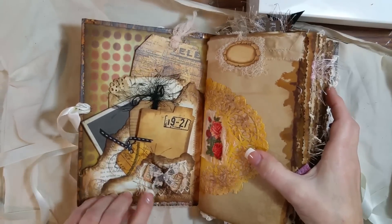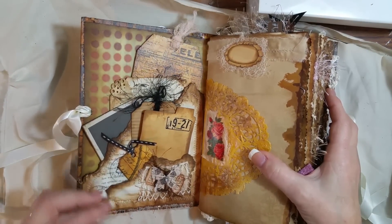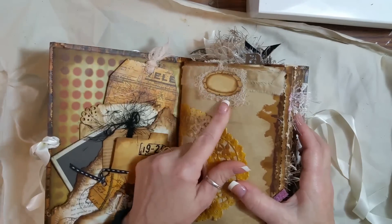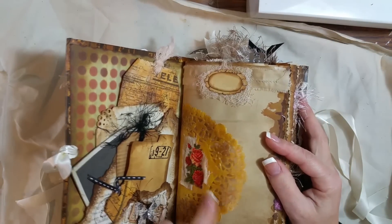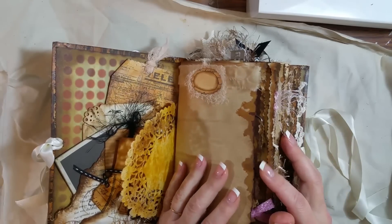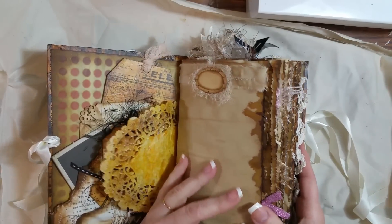Right here I just layered some butterflies and lace and fibers and a ticket, kind of like Yvonne does. And up here I layered some cheesecloth and this piece of fabric — I sewed on that fabric. And then this doily I did just some layering on. And on the edges of this paper, to make it look like that, all I did was—